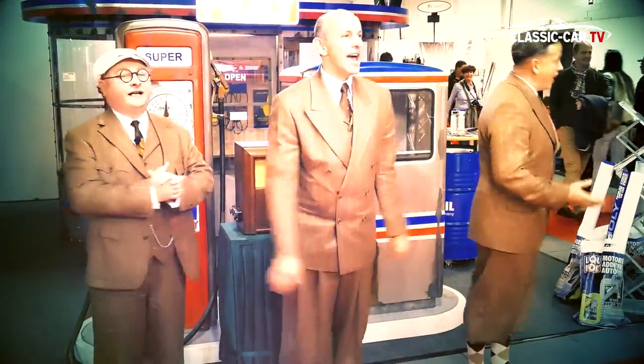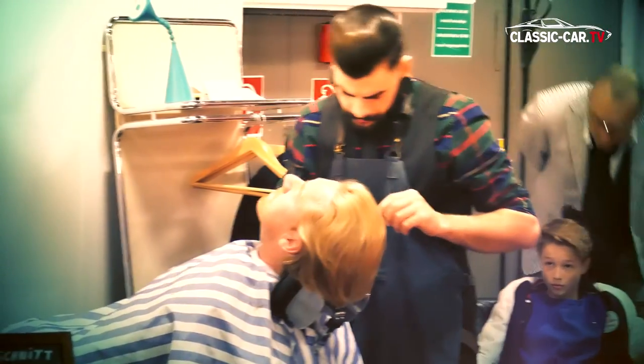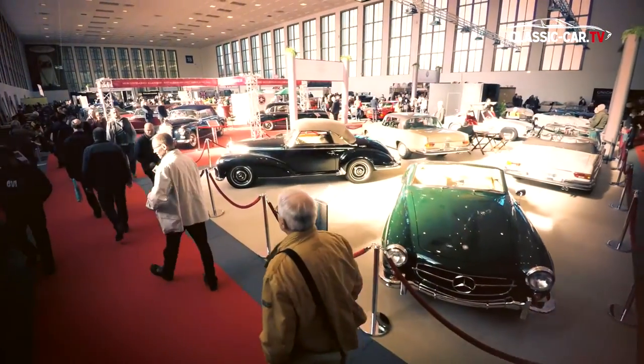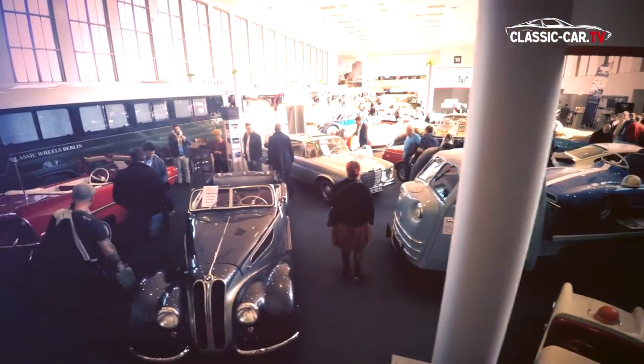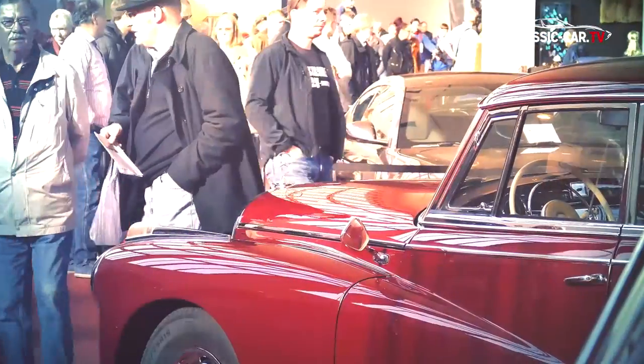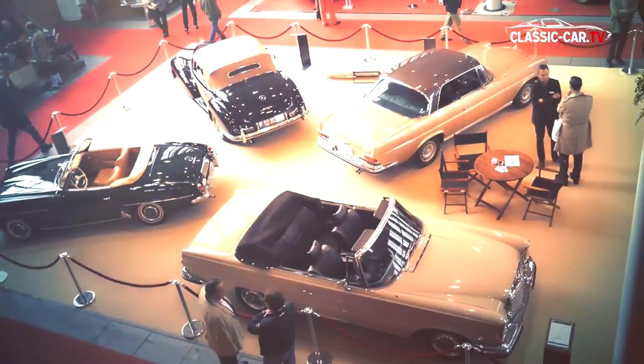The organizers will once again be putting their faith in a look and feel in the style of the good old days, which was much acclaimed at the inaugural show in 2015. The classic car scene will be getting even more space with the expansion of Motorworld Classics Berlin 2016 to encompass two more historical exhibition halls.